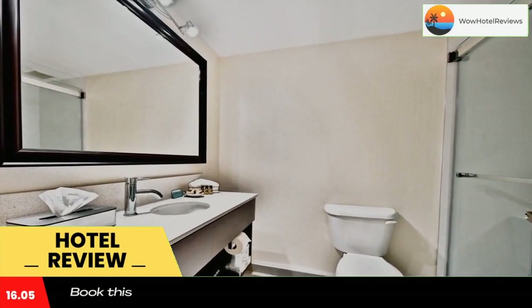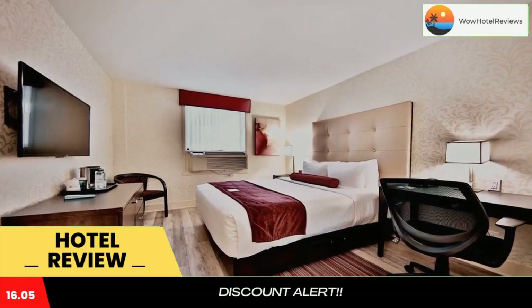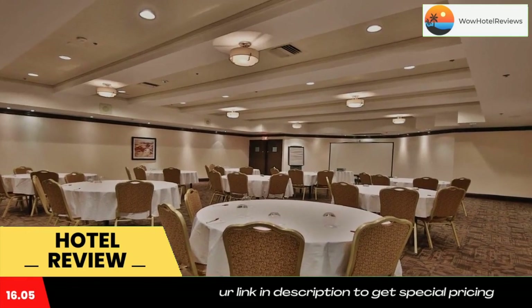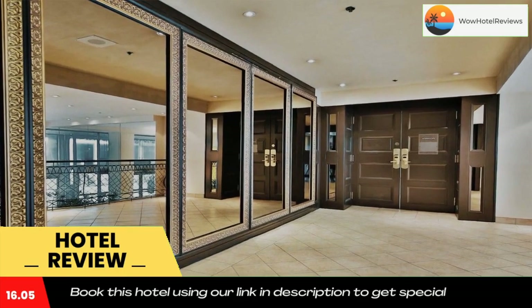Located in Montreal's business district, only moments from the Bell Center event venue, Best Western Plus Montreal Downtown features free Wi-Fi. A fitness center is on site. A cable TV and a work desk are offered in each room at this hotel.